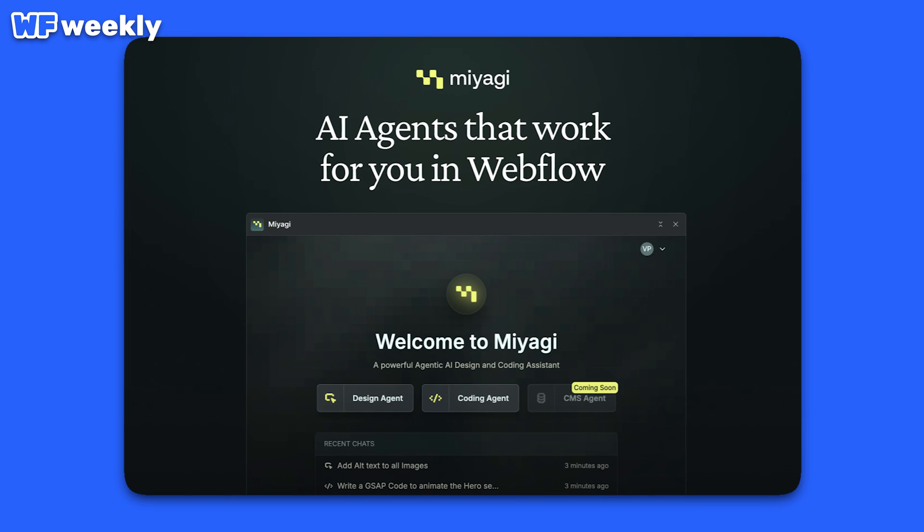Hey there, my name is Julian and welcome to this week's episode of Webflow Weekly where we're going to do something a little bit different. We all love ChatGPT, Claude, Gemini — whatever AI you use — and some of us have even played around with agentic coding tools like Cursor and Claude Code, which basically do the actual work for you. I've been thinking: why hasn't someone made something like agentic Webflowing? Well, that has been done now. There's a new Webflow app called Miyagi Agents, and I want to try it out live here on this episode.